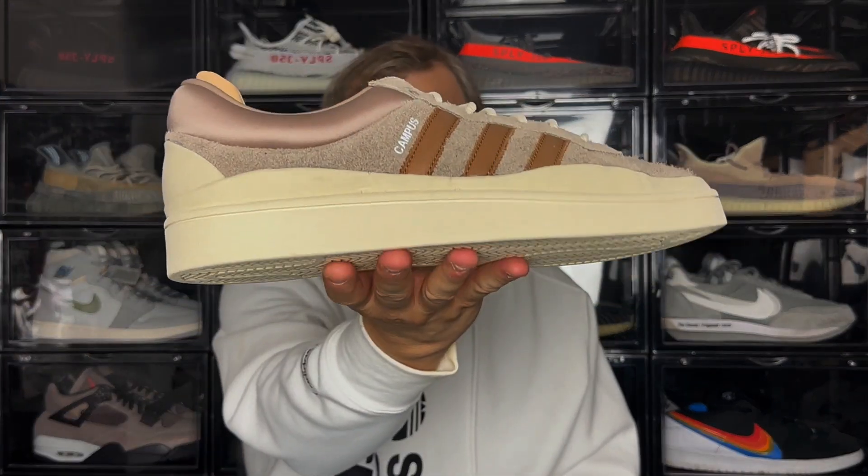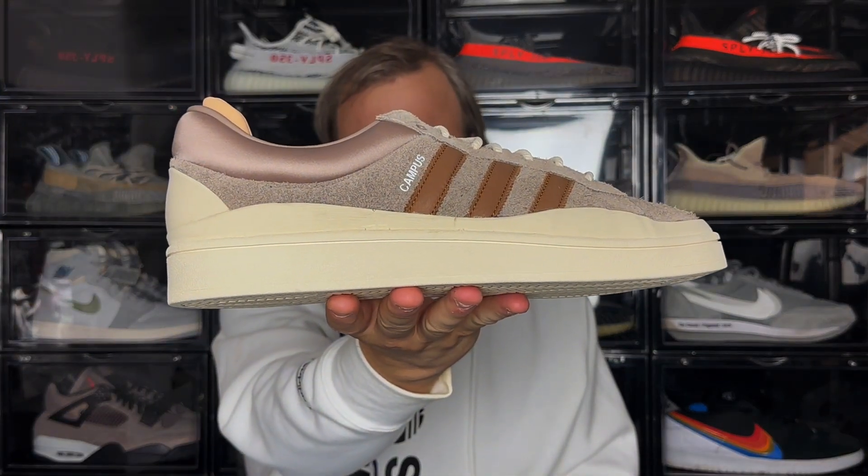Today I'm checking out the second colourway of the latest Adidas collaboration with Bad Bunny on the Campus silhouette — the Adidas Bad Bunny Campus in the light brown colourway. This sneaker dropped last month for a retail price of £140 here in the UK or $160 in the US. It was available not just on the confirmed app but also at other boutique sites. Although it did sell out on the confirmed app, it is still widely available in almost a full-size run at Offspring and Foot Patrol. I'll leave links to those sites in the description down below.